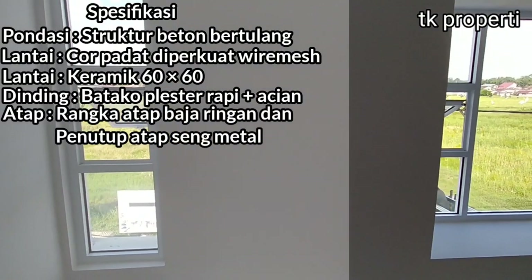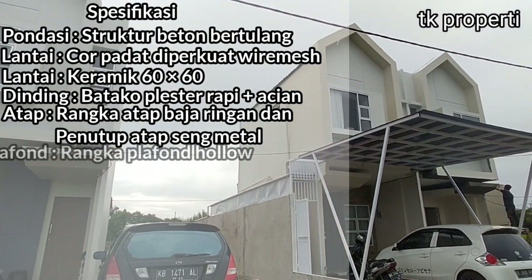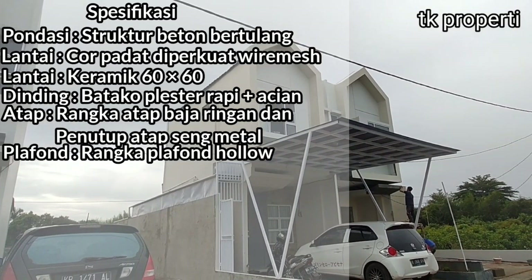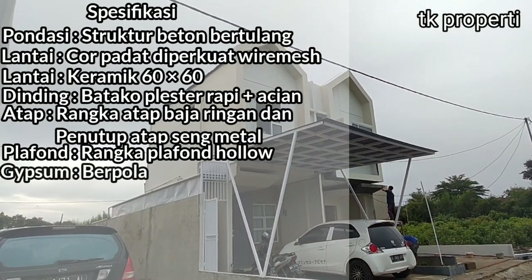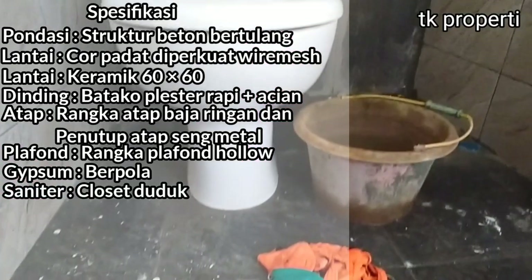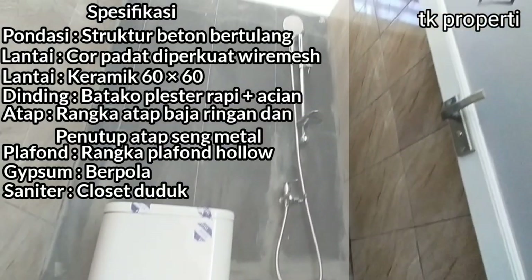Untuk atap, kita menggunakan rangka atap baja ringan dan penutup atap seng metal. Untuk plafon, kita menggunakan rangka plafon hollow, gipsum berpola. Kalau untuk sanitasi, kita sudah modern, menggunakan closet duduk, bukan jongkok lagi, teman-teman.